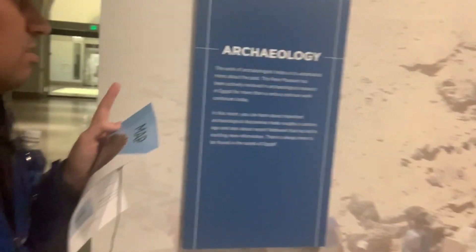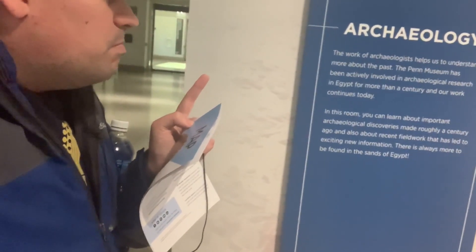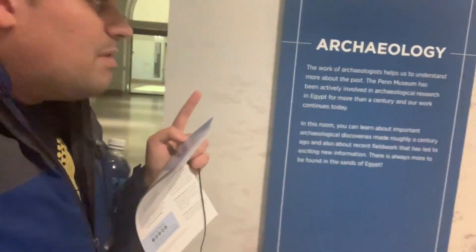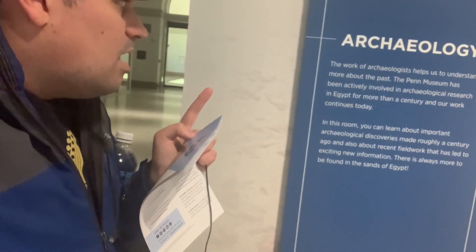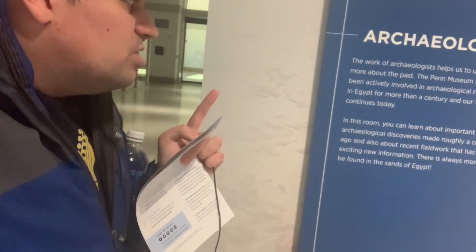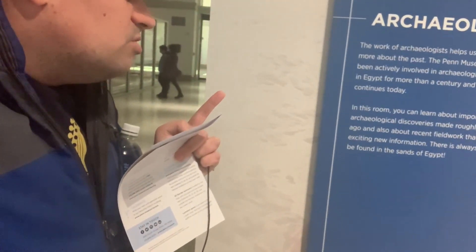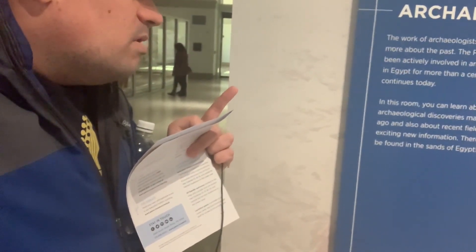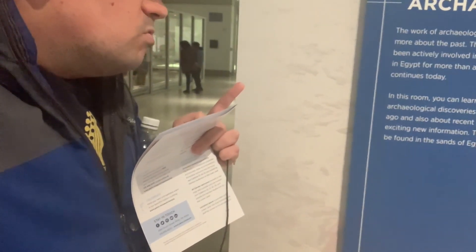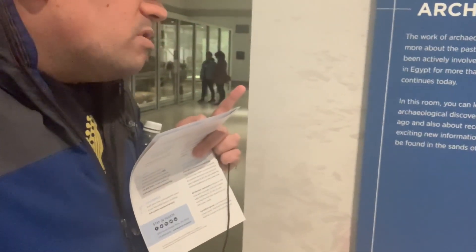Archaeology is the work of archaeologists to help us to understand more about the past. The Penn Museum has been actively involved in archaeological research in Egypt for more than a century and our work continues today. In this room you can learn about important archaeological discoveries made a century ago and also about recent fieldwork that has led to exciting new information. There is always more to be found in the sands of Egypt.